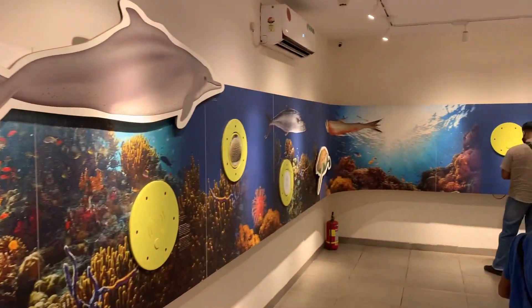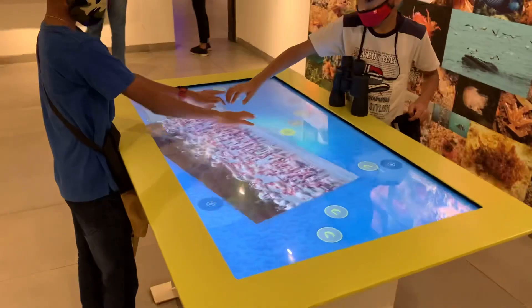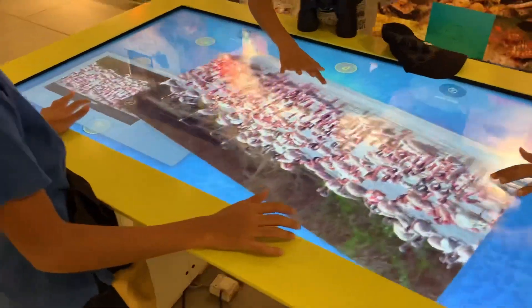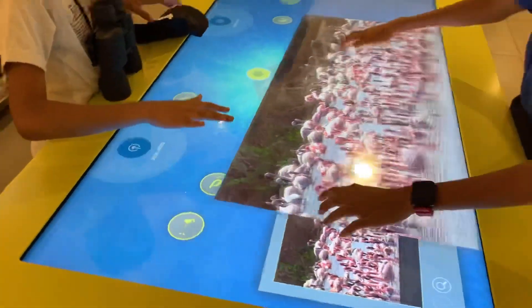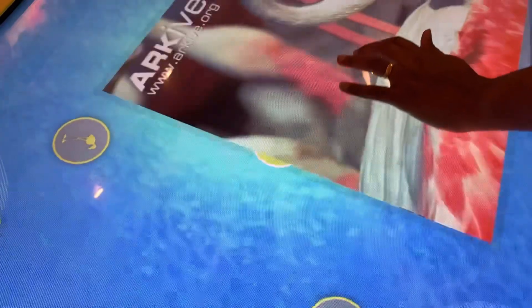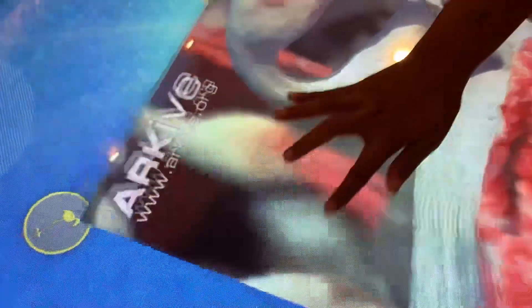Now we are entering the marine biodiversity section. The best part of the center is that they use a mix of visual, audible, and tactile elements to sensitize visitors to the beauty of the coastal and marine biodiversity in Maharashtra. This section is not only for kids but also for people of different age groups, and we can see that there are many adults enjoying this biodiversity park as well.